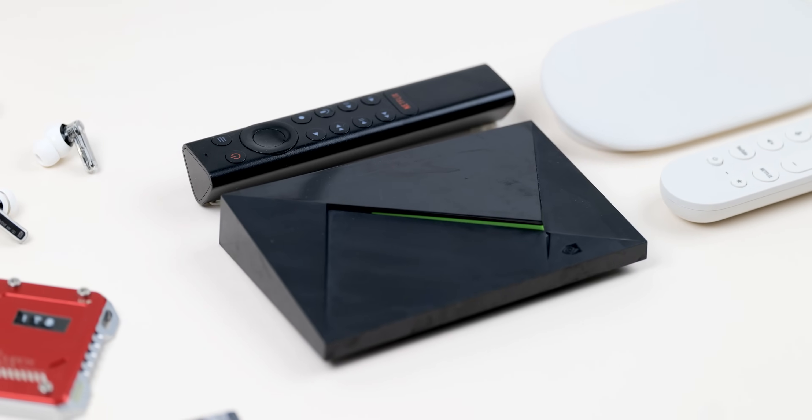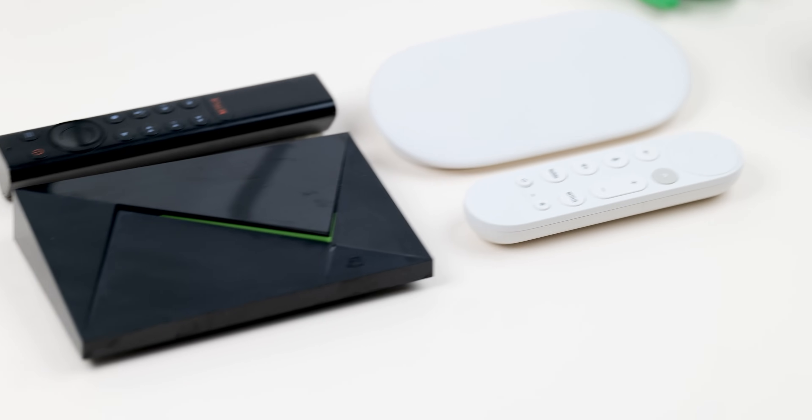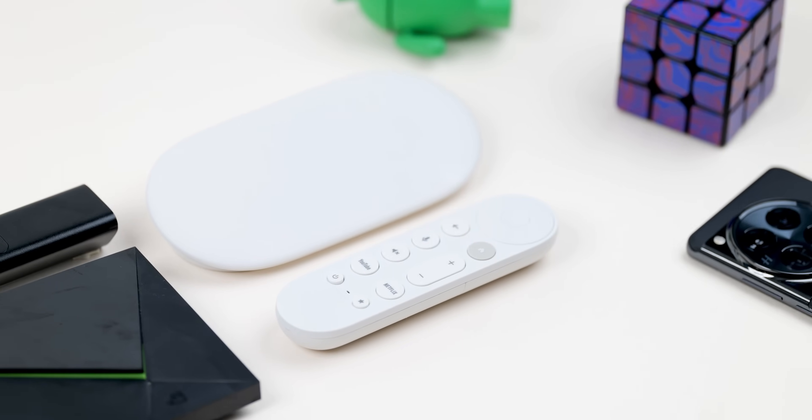The Nvidia Shield is easily the most beloved streaming device in the Android space, but without an update over the past five years and without one on the horizon, should you be looking at the Google TV Streamer as a replacement? Let's try and answer that question.